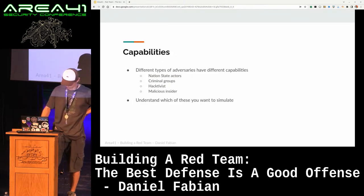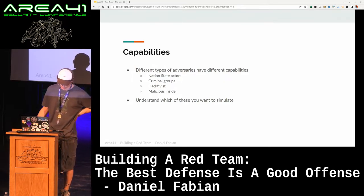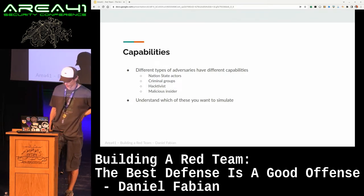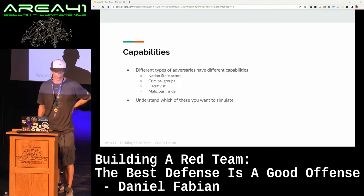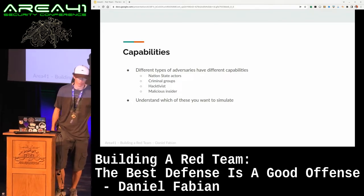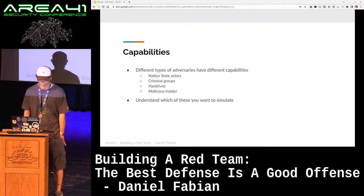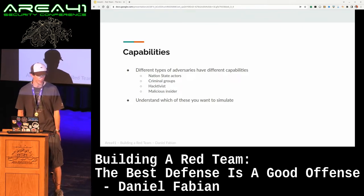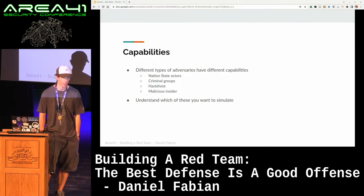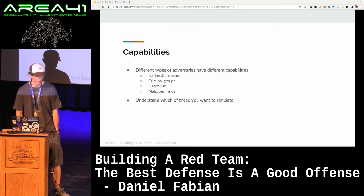Let's talk a little bit about capabilities that a red team can have. You want to simulate a wide variety of different adversaries, and those adversaries have a fairly direct impact on what capabilities your red team needs to have. For example, if you look at nation-state adversaries, they usually have access to zero-day vulnerabilities, they use custom-built implants, there is a significant workforce behind nation-state adversaries — they have a lot of people they can throw at a problem, they have a lot of patience, they don't necessarily need results in the order of weeks.